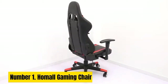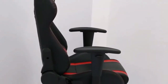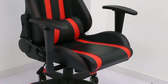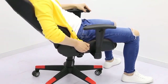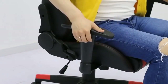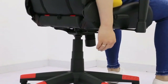Number 1: HOMOL Gaming Chair. The HOMOL Gaming Chair is the ultimate seating solution for avid gamers and office professionals seeking comfort, style, and performance. Designed with precision and ergonomics in mind, this gaming chair combines form and function seamlessly. Crafted from high-quality materials, the HOMOL Gaming Chair features a durable steel frame and a premium PU leather exterior. Its sleek and modern design is accentuated by vibrant color options, allowing you to customize your gaming setup.